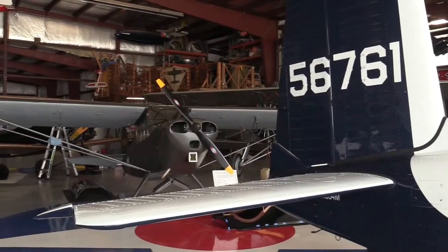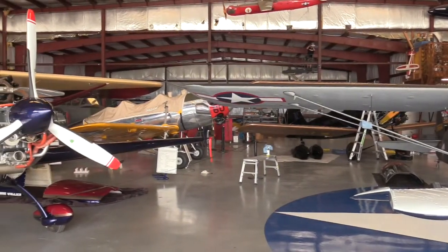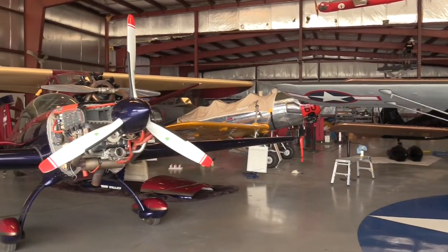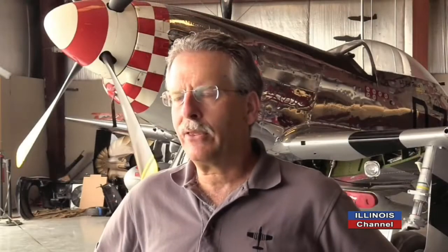There are 18 airplanes here, some of them under restoration, most of them fly or will fly. We've been here since 1990 and we currently occupy 13,000 square feet. We're adding on and we're going to be at 33,000 square feet — that should be done by no later than October or November.